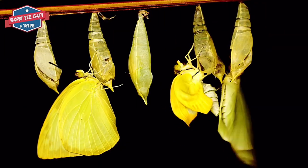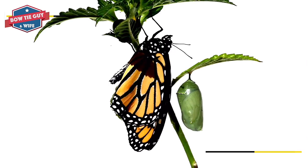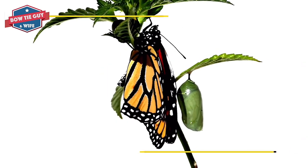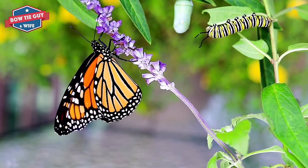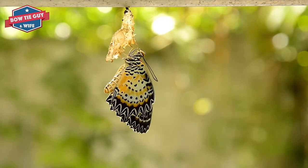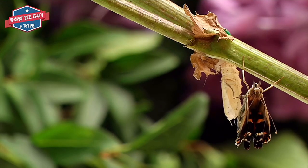It keeps eating and it keeps growing. It grows out of its skin four or five times because it eats so much. This is called molting. It can grow from less than a quarter inch to two inches long in two weeks — from the size of a baby's fingernail to an adult's thumb.